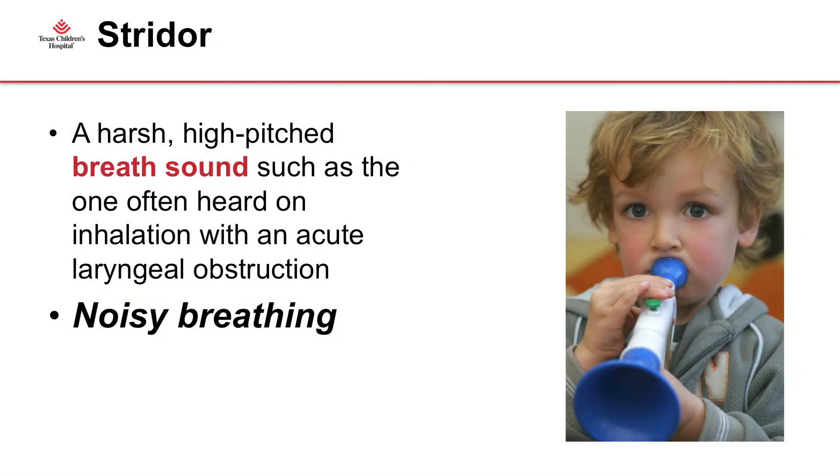That is a very short snippet of stridor. What is stridor? Its technical description is a harsh, high-pitched breath sound often heard on inhalation with laryngeal obstruction. But the real definition that most people use is just noisy breathing.